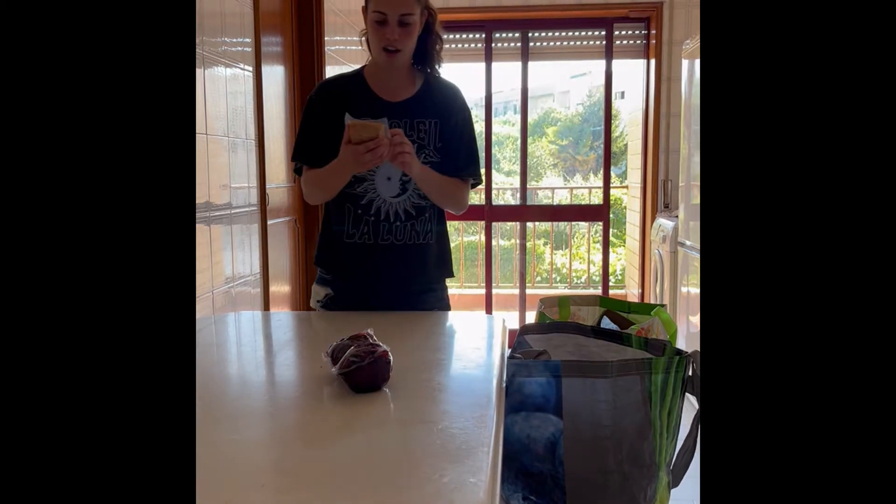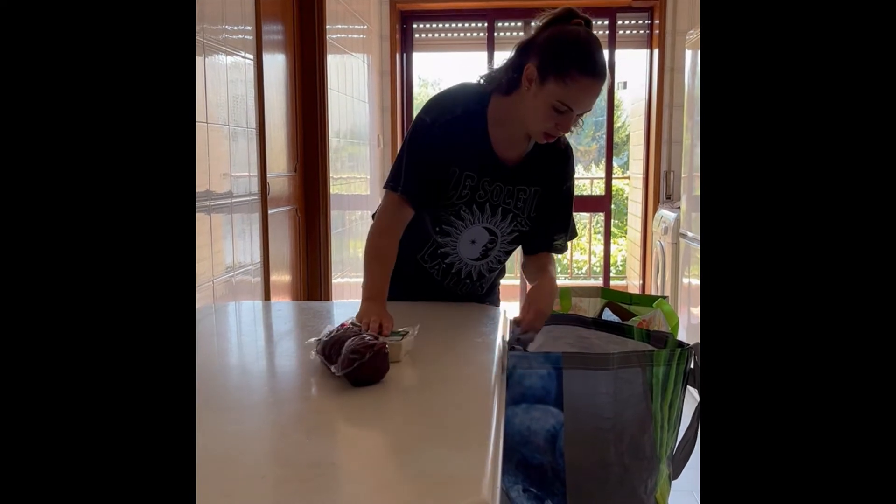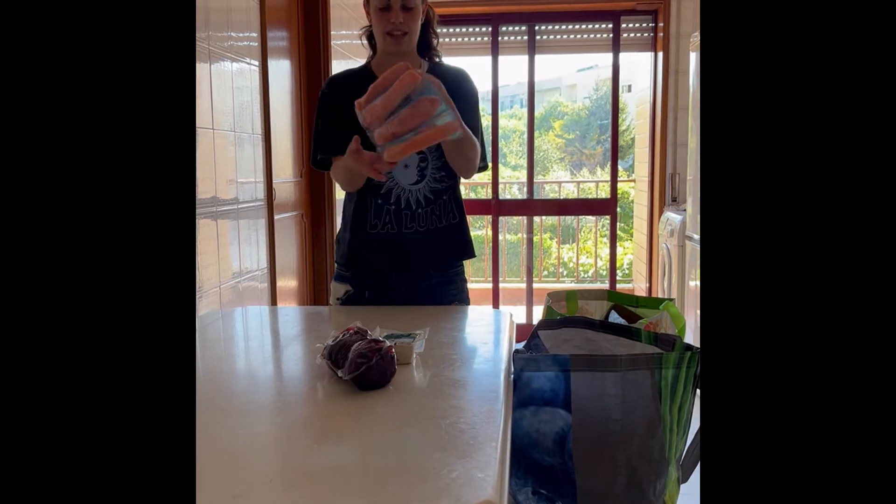Then I have some tofu. I got a few of those. I got salmon — frozen salmon. I love salmon.